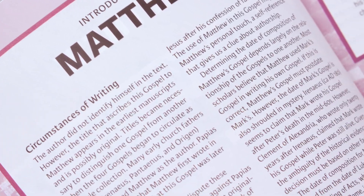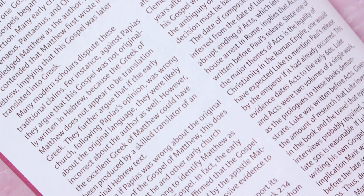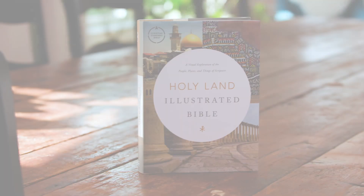Each book of the Bible opens with an introduction that discusses the book's authorship, setting, and circumstances of writing. We hope these tools in the CSB Holy Land Illustrated Bible will help draw you deeper into God's Word.